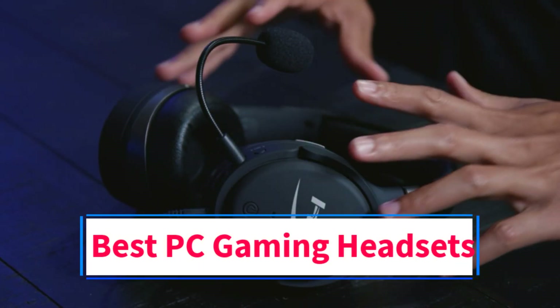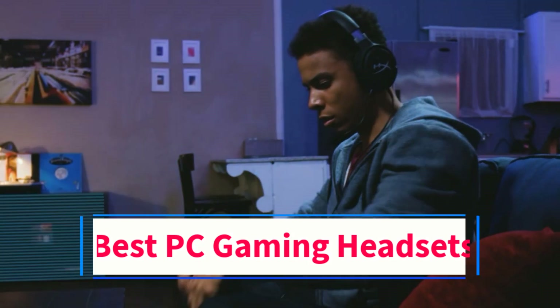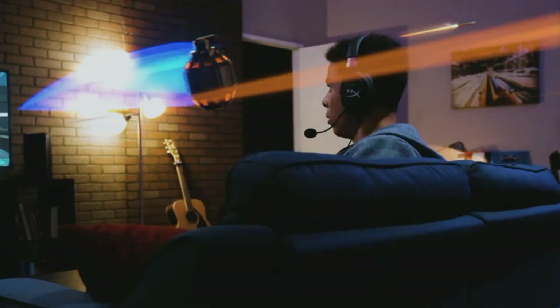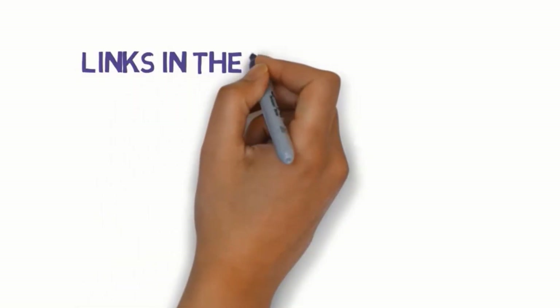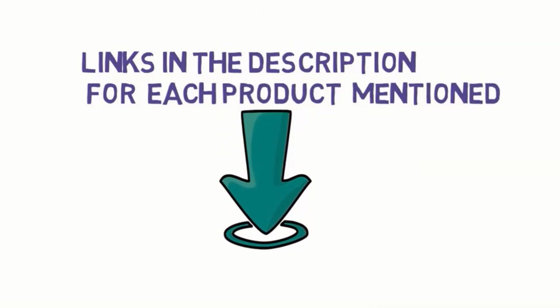Are you looking for the best PC gaming headsets? In this video we will look at some of the 5 best headsets on the market. Before we get started, we have included links in the description, so make sure you check those out to see which one is in your budget range.